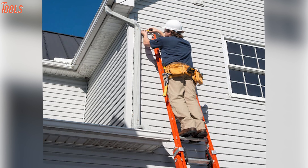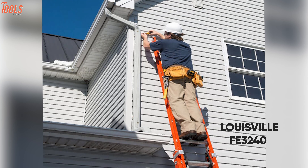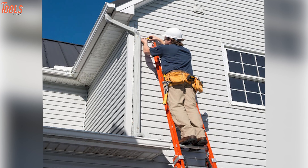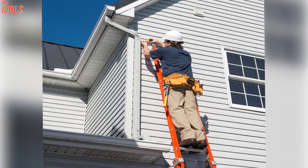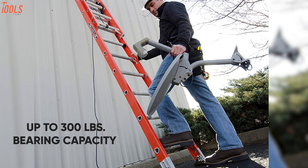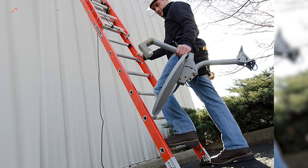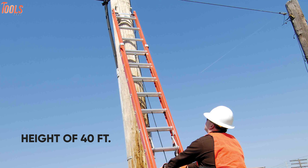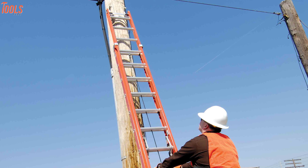Sturdy, large, and reliable — talking about the FE3240 from Louisville, a heavy-duty ladder that is well-known in the ladder industry and gets your jobs done effortlessly. This ladder is made of fiberglass and has up to 300 lbs of bearing capacity, so that you can use it firmly for a long-term duration. You can use this extension ladder to reach up to a height of 40 feet to perform any elevated task with ease.